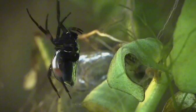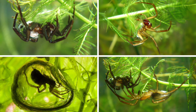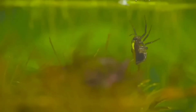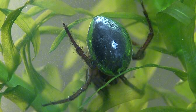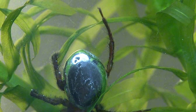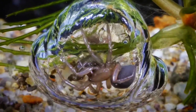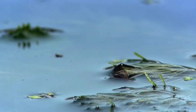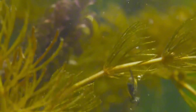Diving Bell Spider. Now we're going to talk about an animal that is quite feared and causes dread in many people — a species of spider. Even if you're someone who doesn't like or is afraid of spiders, it's worth learning about the incredible abilities of this species. Popularly known as the Diving Bell Spider, this species is a fascinating example of adaptation to the aquatic environment, and lives underwater, building underwater shelters known as diving bells.